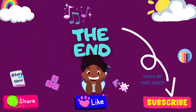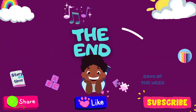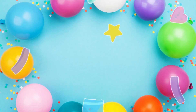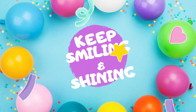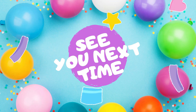The end. Thank you for watching Storytime Haven. Remember to share, like, and subscribe. Don't forget to keep smiling and shining. See you next time.